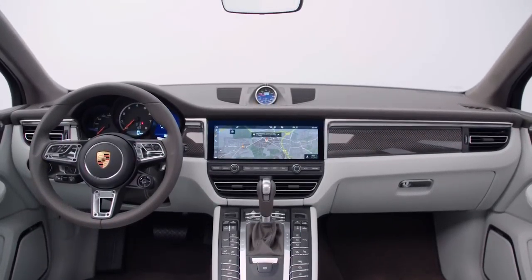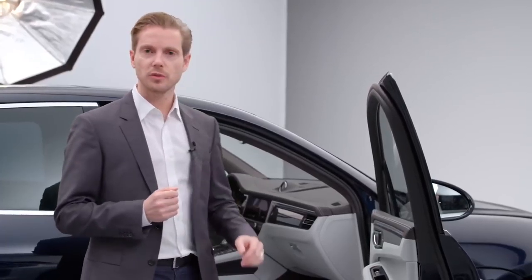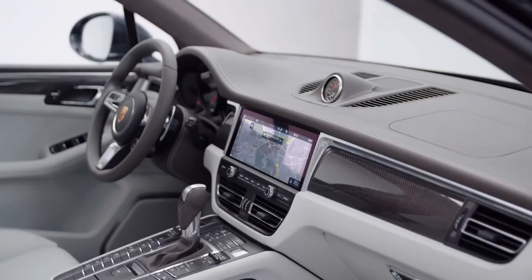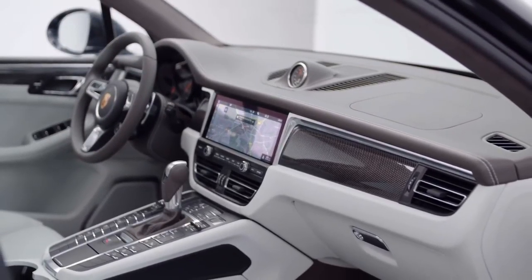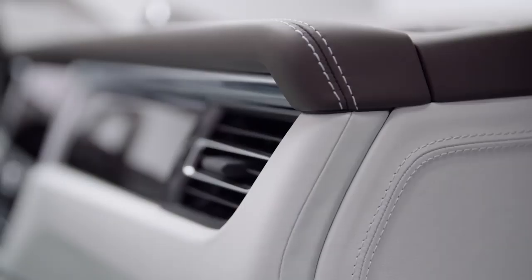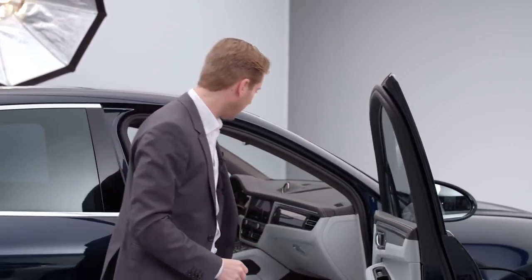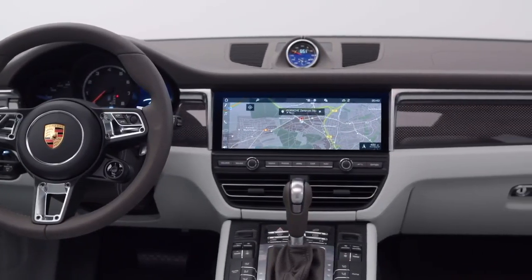We've added a completely new infotainment system on a wide 11-inch display. The new screen also gave us the scope to do something slightly different with other elements of the design. The air vents now sit lower down, but this gives us more space for the display itself and operation. We've also added some great little details to the air vents — here are the little loops, as we call them. This detail also links with the emphasis on width that we like to achieve in Porsche interiors.